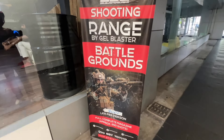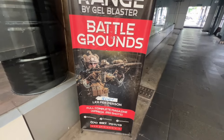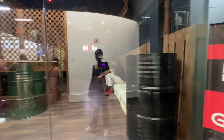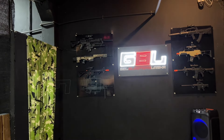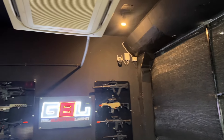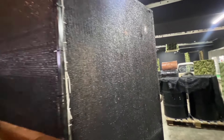Next up, adjacent to the game zone, we've got the shooting range by Gel Blaster Battlegrounds. I believe this goes as rupees 800 per person. You can play this with a team of 10. We didn't attempt it because you need a group, but I'll show you what the vibe here looks like in case you're curious.